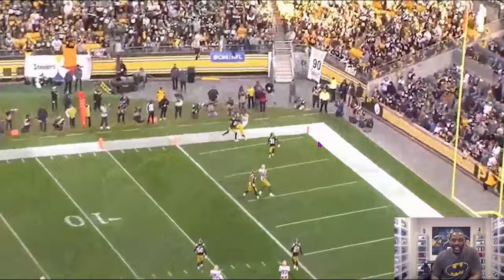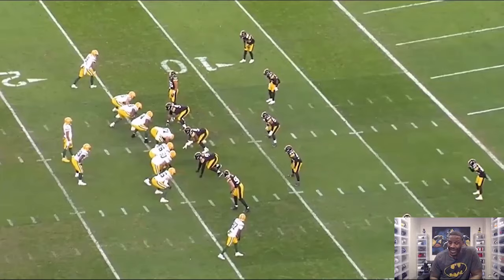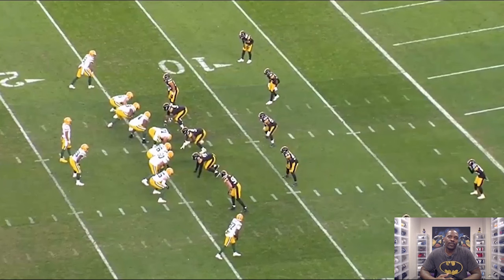Excellent job by Keanu to understand the details and what was required of him in this particular coverage. Pat just doing an excellent job on the outside — I thought he had an excellent game too. Really impressed on this particular play and as a whole with Keanu. He's a physical player, tackles really well, but this was good to see him create a turnover and take points off the board in a red zone situation. Let me know your thoughts on Keanu Neal and what you've seen from him this season. I appreciate you for tuning in — until next time, peace.